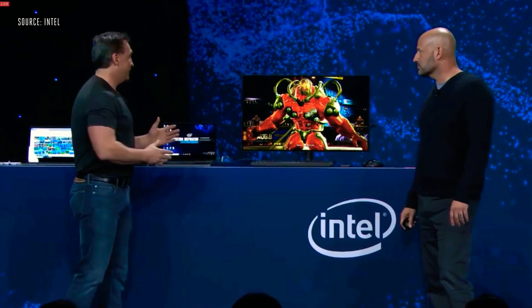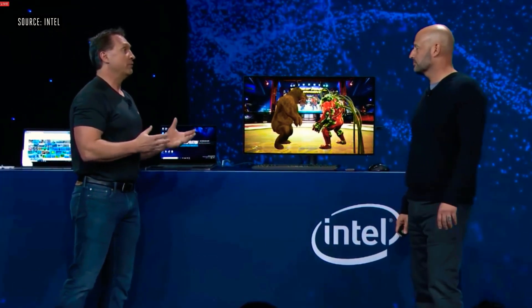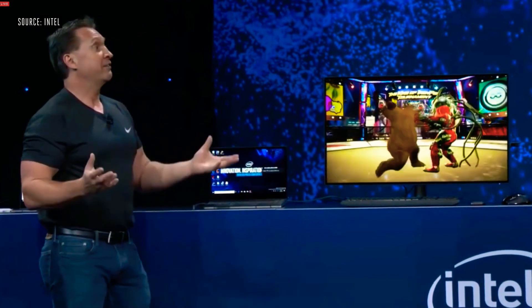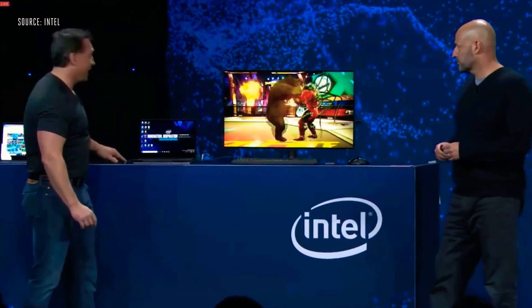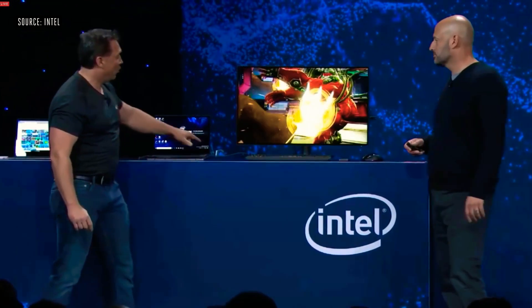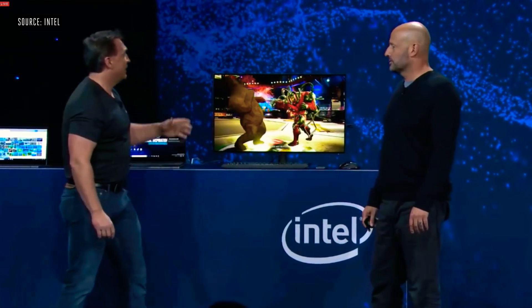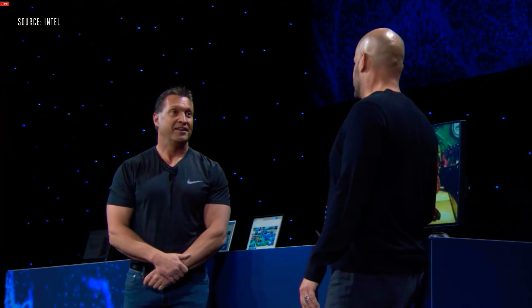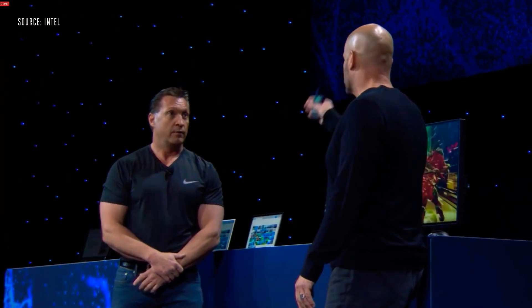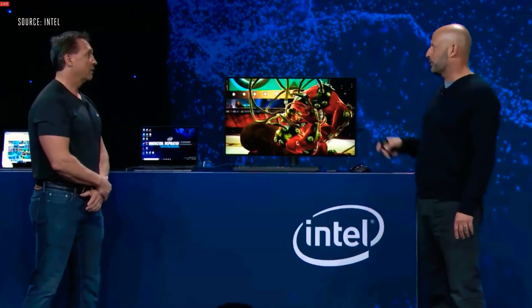Before, when you had a system this thin, this light, you had to sacrifice something — usually CPU performance and GPU performance. But now with Ice Lake, you're not sacrificing anything. We've also got Thunderbolt on this system — one cable going to a monitor, keyboard, mouse, and external storage. And I still have that tremendous Gen 11 graphics performance. So you've got Ice Lake with great CPU, graphics, AI workload acceleration, gaming, and Thunderbolt 3 integration all in that package.